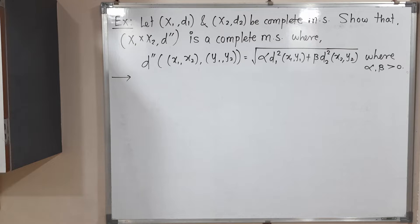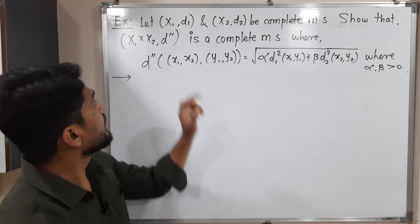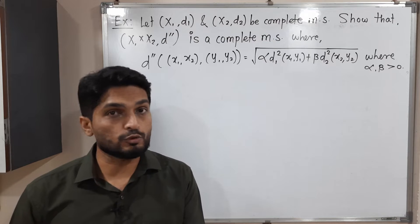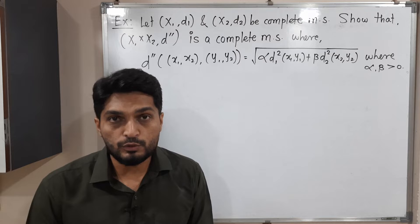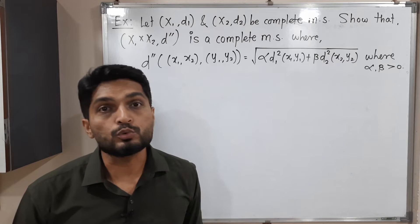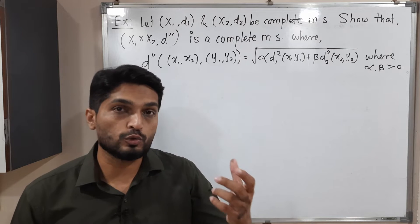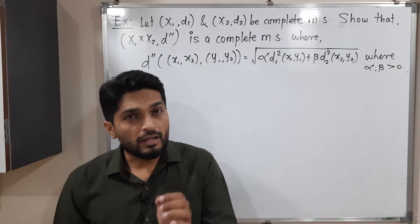In this video we are going to discuss this example. We have two metric spaces (X1, d1) and (X2, d2), and both are complete metric spaces. With the help of X1 and X2 we have a product metric space X1 × X2 with metric d double-dash, which is defined in a specific way. We have to prove that X1 × X2 is also a complete metric space.